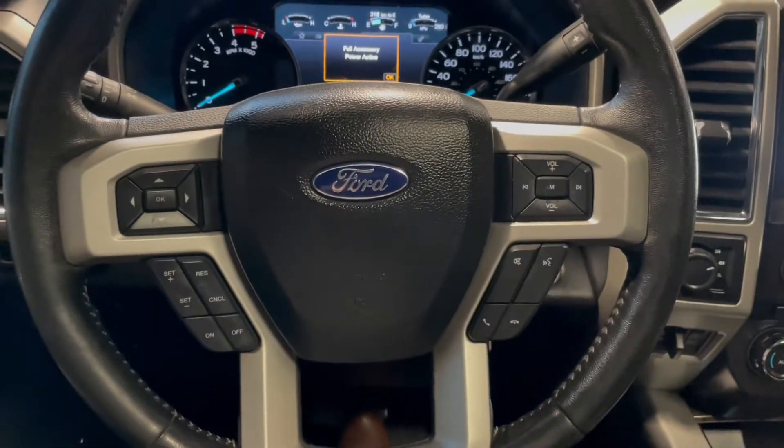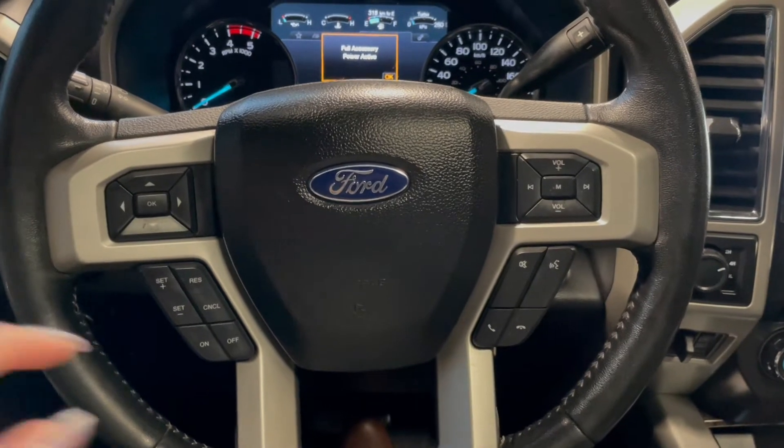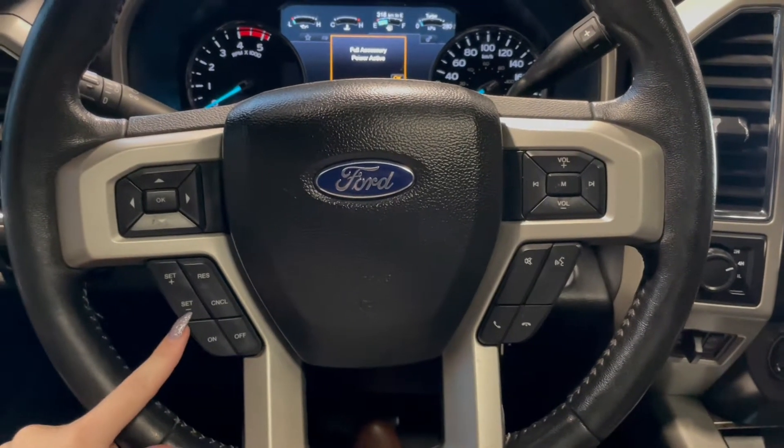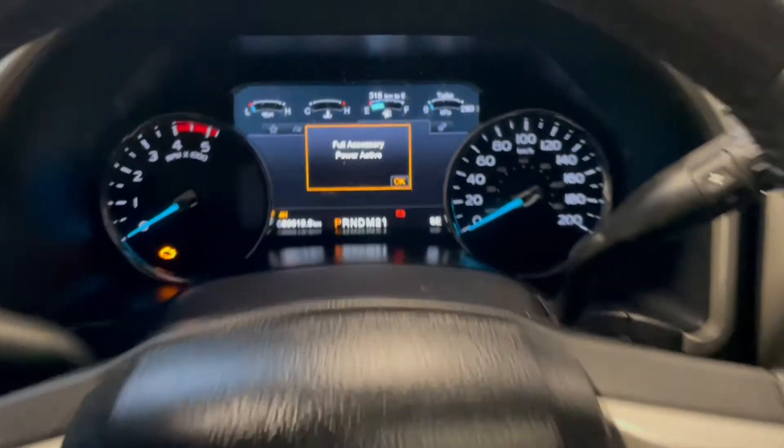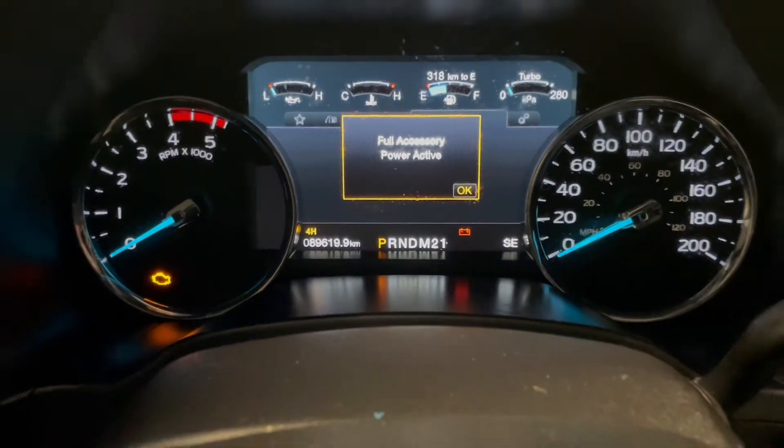Taking a seat in the vehicle and looking at the steering wheel, on the left side here we've got our cruise control, and on the right you've got your phone and audio controls. This Ford has 89,000 kilometers.